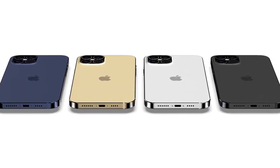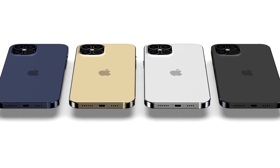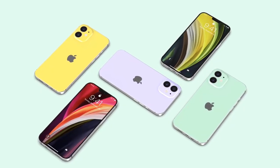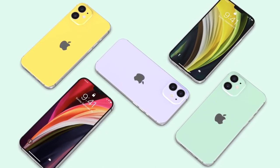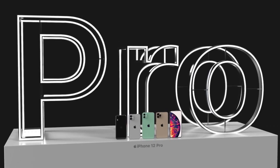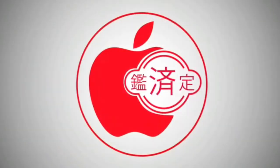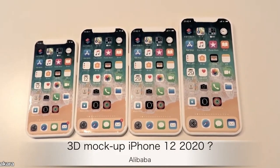From the leaks we've heard so far, there will be four iPhone 12 models spread across three screen sizes: 5.4-inch and 6.1-inch for the iPhone 12 and iPhone 12 Max, and 6.1-inch and 6.7-inch for the iPhone 12 Pro and iPhone 12 Pro Max. These leaked dummy models further confirm that's going to be the case, as well as give us a look at how the four phones will measure up against each other.